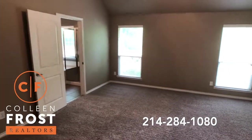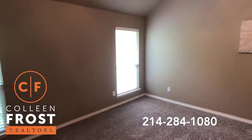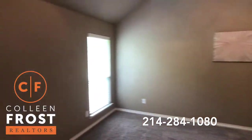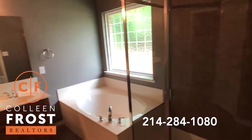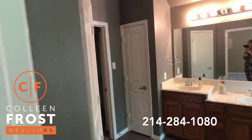All new carpet, tall ceilings, beautiful paint. You have ceiling fans in all of the bedrooms. Here we have the master bath — separate shower and a corner garden tub. Just shows really, really beautiful.